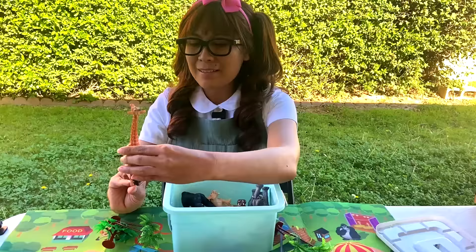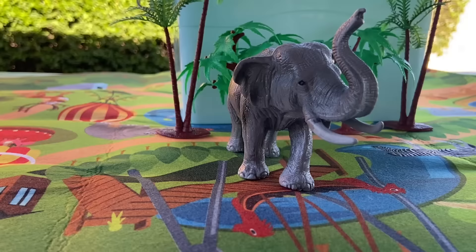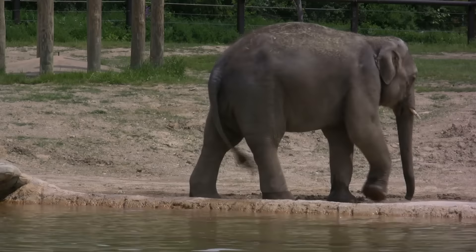And then we have our elephant! Wow, they did a good job on the details on this toy. Elephants are currently the largest land animal in the world. The largest male elephant can weigh up to 15,000 pounds.